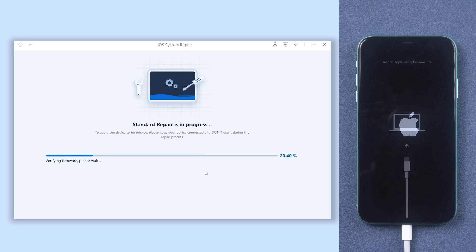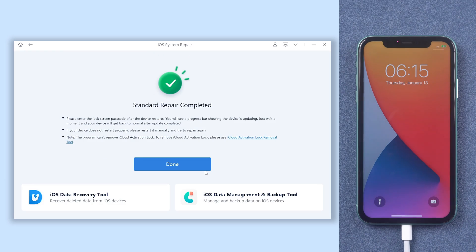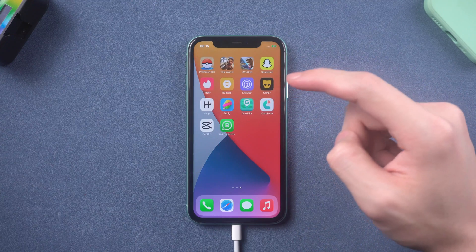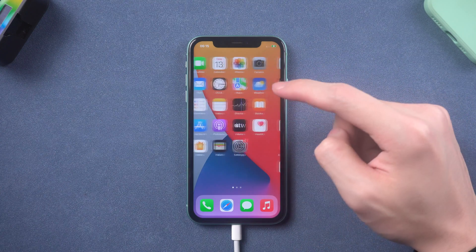This process will take about 10 minutes. Do not disconnect your iPhone during the process, or it won't work. Be patient — your iPhone will be normal again soon. Then it is done. You can see my iPhone 11 is back to the normal state. I can access it without any problem, and none of my data is lost.